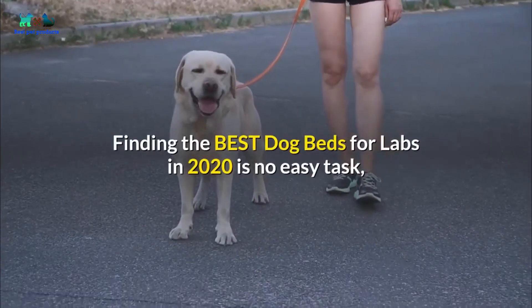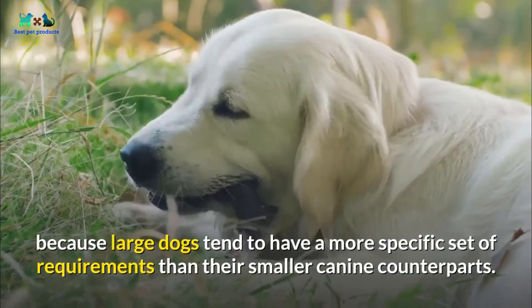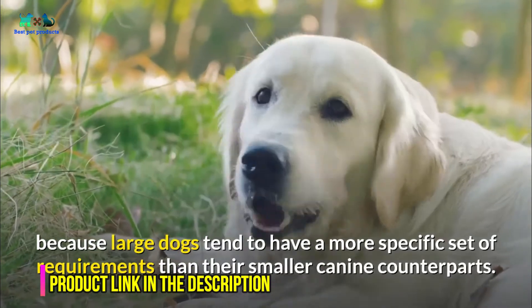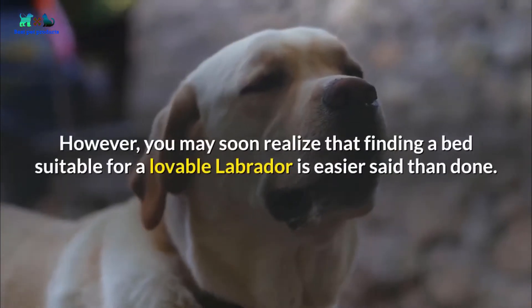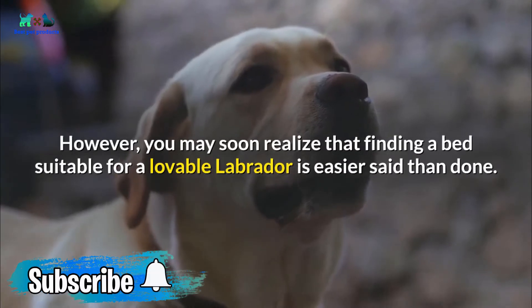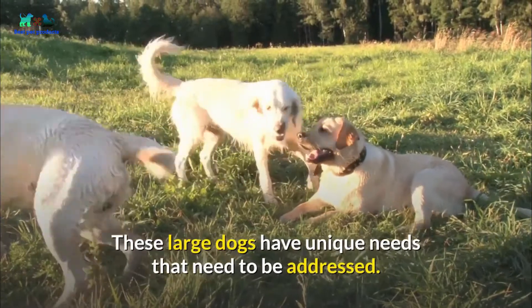Finding the best dog beds for Labs in 2020 is no easy task because large dogs tend to have a more specific set of requirements than their smaller canine counterparts. There are a number of unique dog beds on the market. However, you may soon realize that finding a bed suitable for a lovable Labrador is easier said than done. These large dogs have unique needs that need to be addressed.